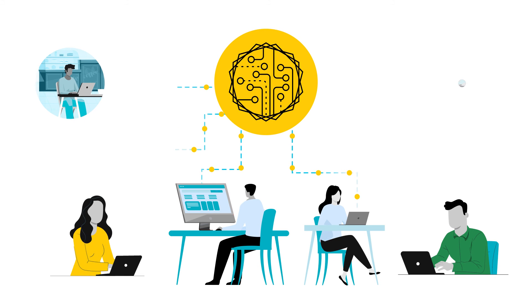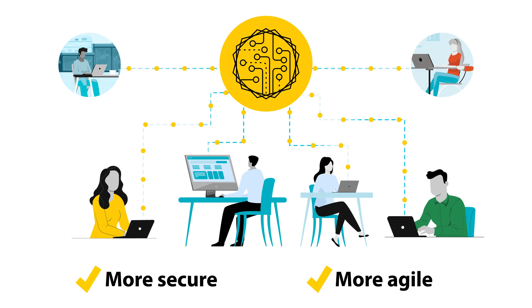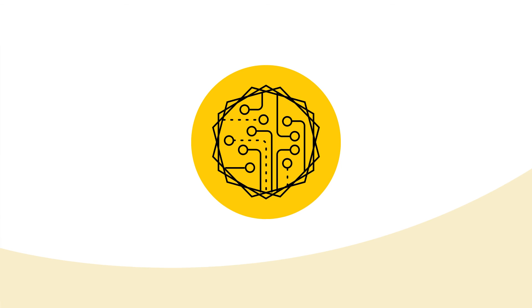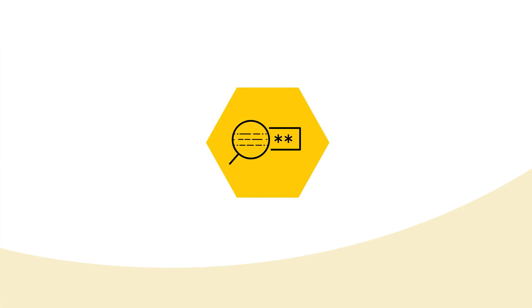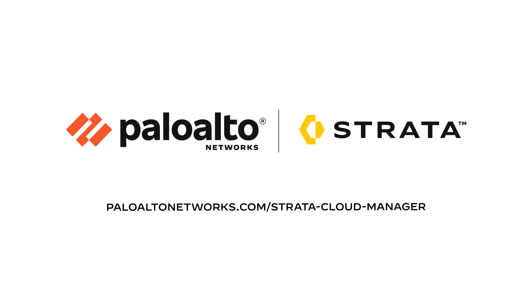Are you ready for a new approach? One that harnesses the power of AI to help make your organization's network more secure and more agile in today's ever-evolving digital landscape? In a single AI-powered solution, we make it even easier for you to achieve enterprise-wide zero trust with Strata Cloud Manager from Palo Alto Networks.